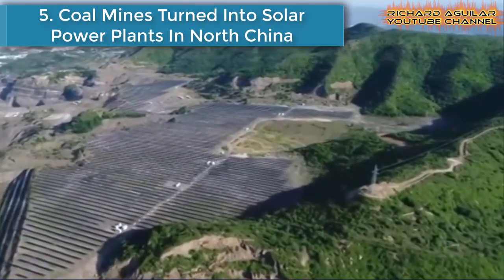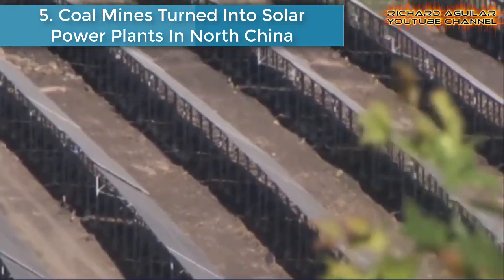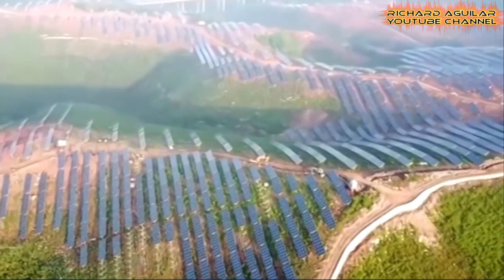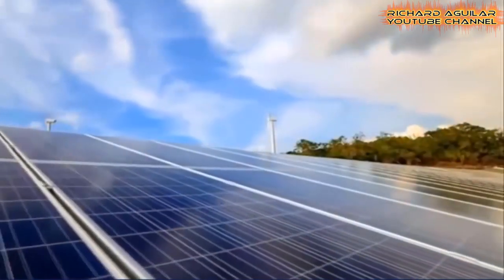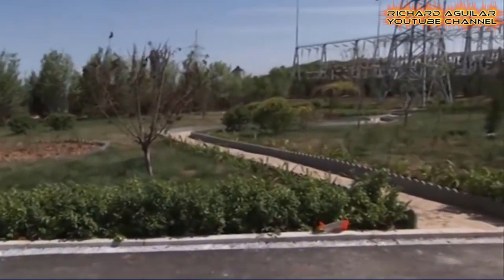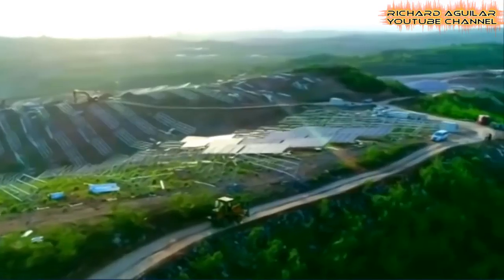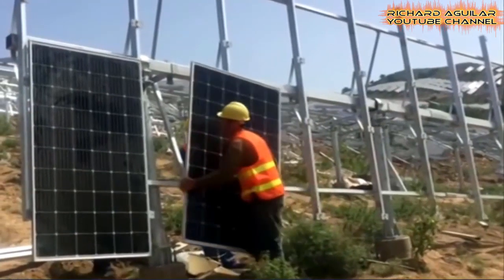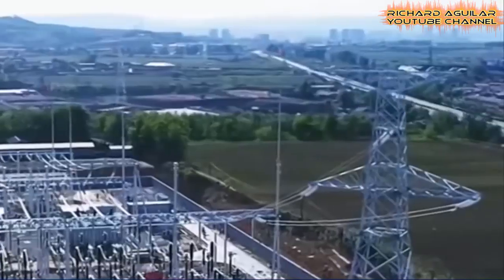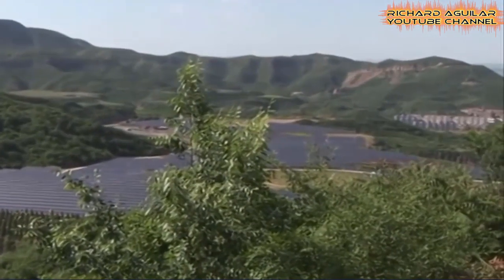Number five: coal mines turned into solar power plants in North China. China's rapid economic growth in past decades left many scars on the land, like being coal mines before. In recent years, many places have started to build solar power plants in these areas to generate green energy and improve the environment.